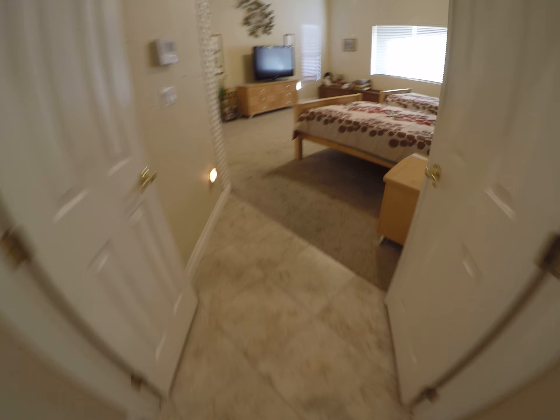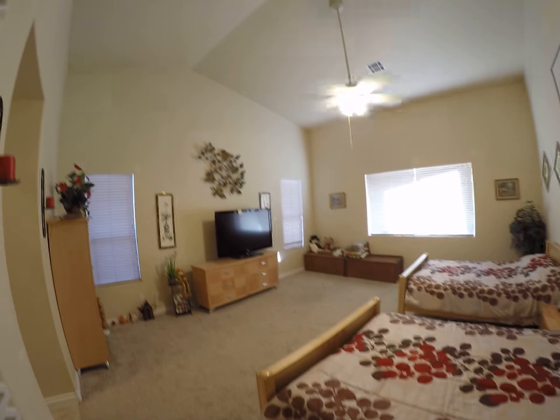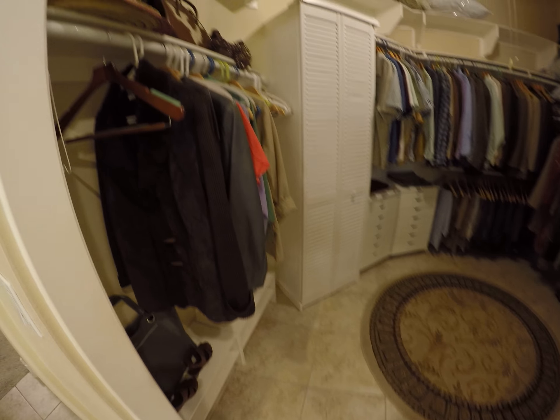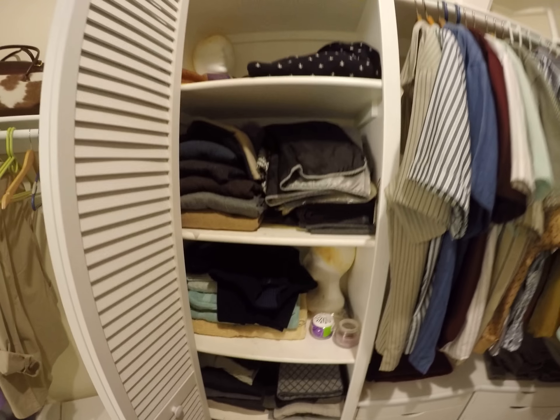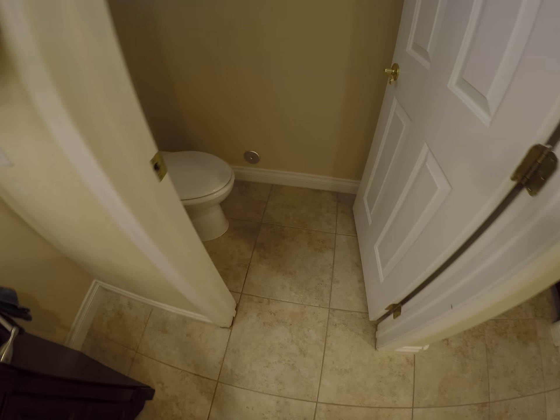And here's the master — lovely vaulted ceilings. It's not quite as big as I thought it would be. It's got some built-ins. Nice size closet with some organizers in it. And an older sink — this is cultured marble, so it's kind of like plastic, man-made. Nice tub.